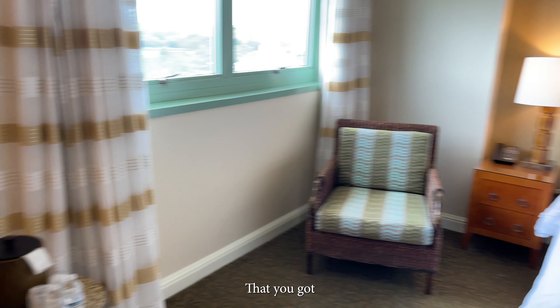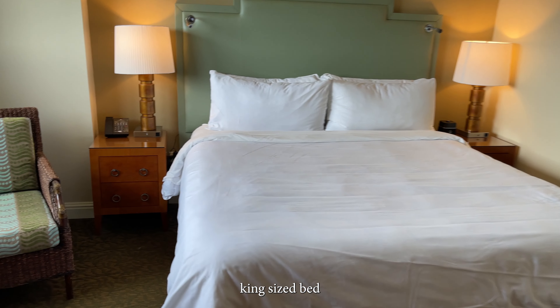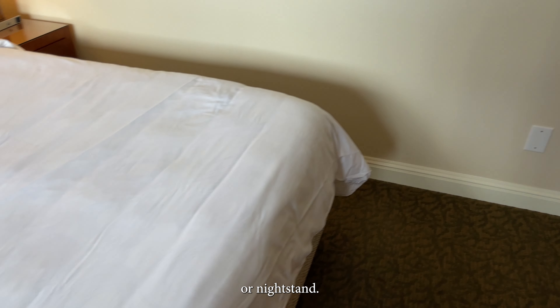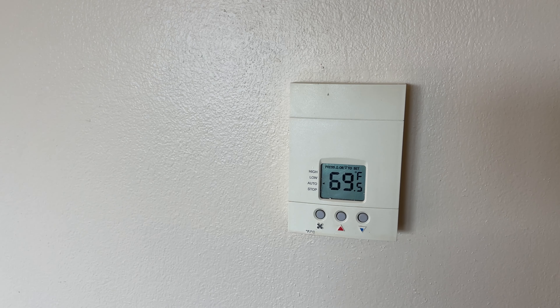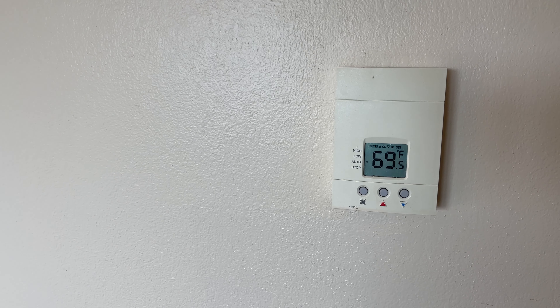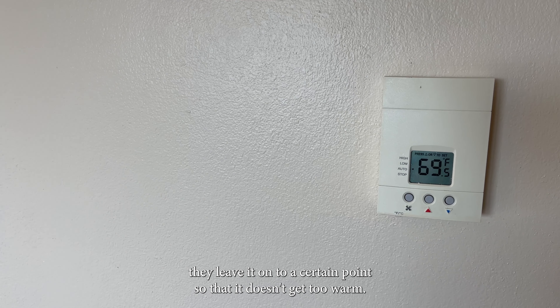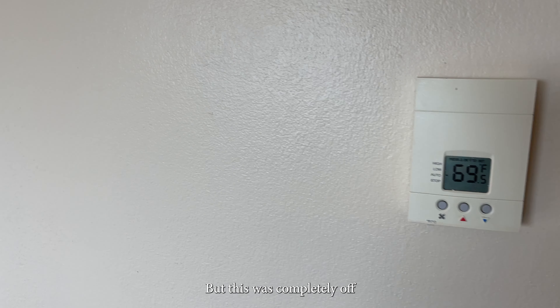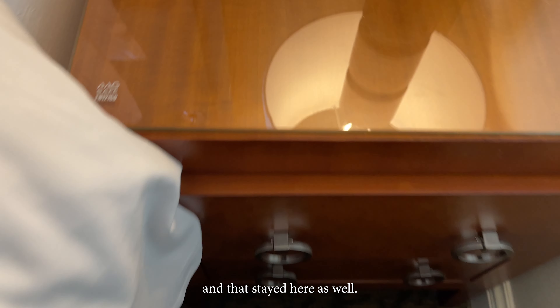Then you've got a king-size bed, dresser, and nightstand. One thing that was disappointing is that when I came in, the thermostat wasn't on, so it was very hot in here. Typically at the higher-end hotels they leave it on to a certain point so it doesn't get too warm, but this was completely off. That nightstand here as well.